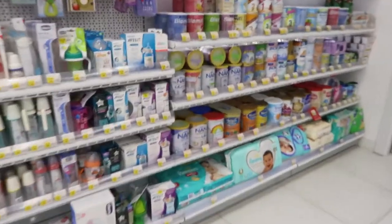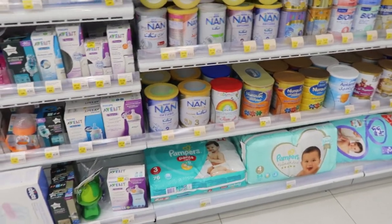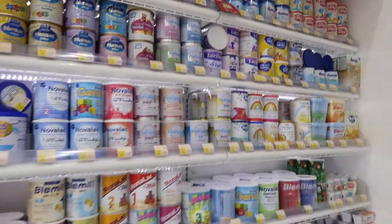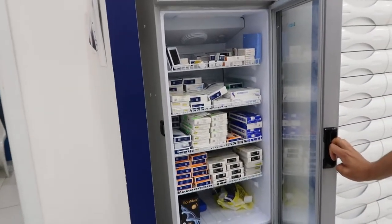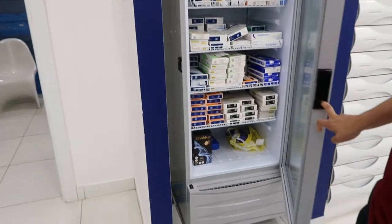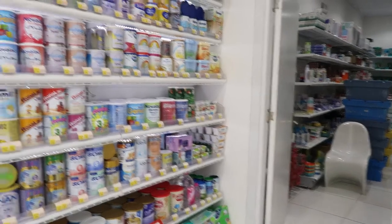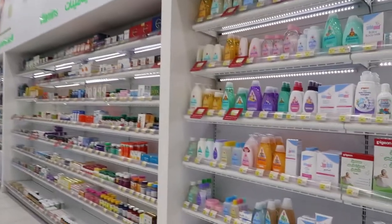They even have the international brands that people are used to — so Pampers, everyone's used to Pampers. They have the formulas. If you need insulin as well, for people that are diabetic, they have it right here in a fridge, which is convenient. And they also sell the machine that tests for blood sugar — all the medical devices.